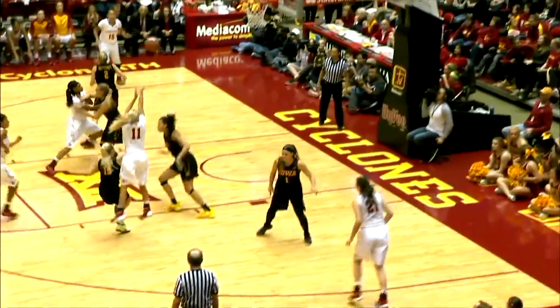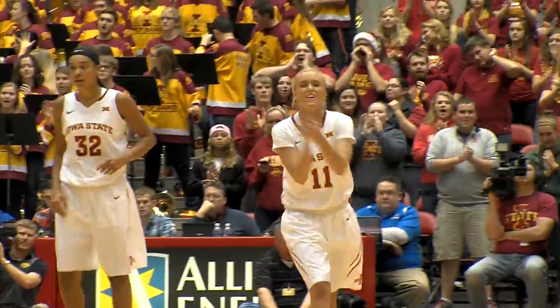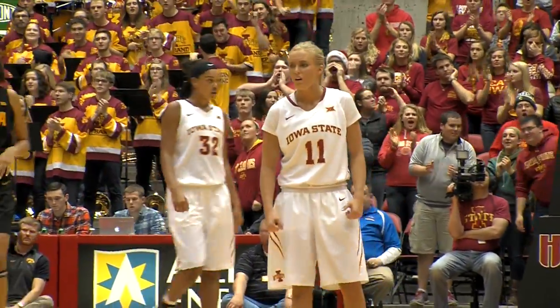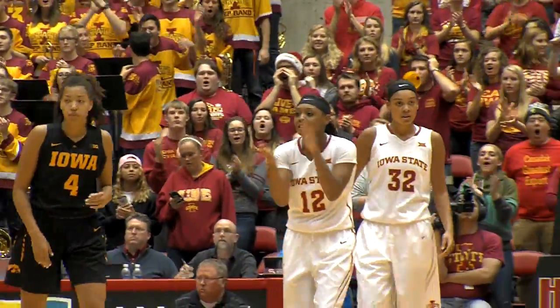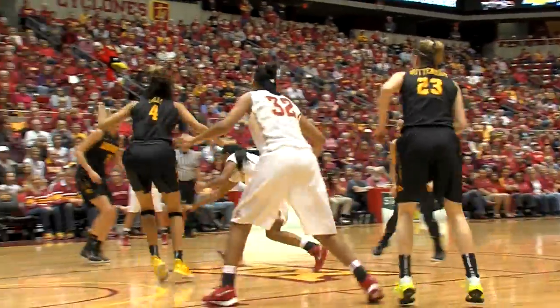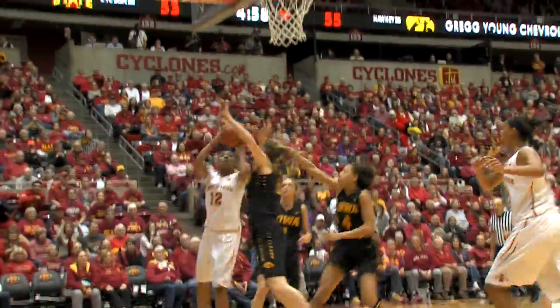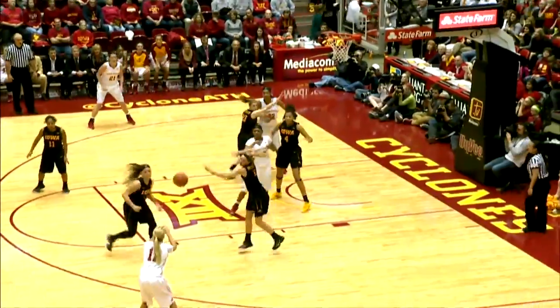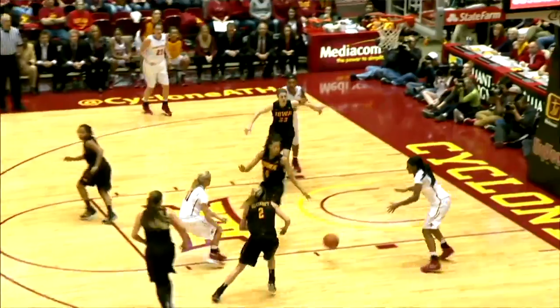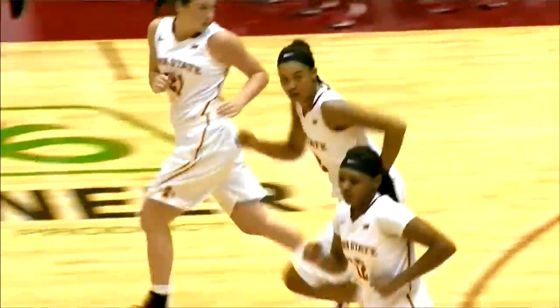Buckley takes it around the right side, stops — jumper is good. 54-51, Iowa's lead is cut back to three. Jada's only two field goals of the game have come here in about the last four minutes of action. Kid at the top of the key, gets it to Shawna Johnson, back outside to Buckley — Buckley starts to drive, underneath to Shawna Johnson, layup is good, and it's tied at 55. Beautiful bounce pass from Jada Buckley — the Cyclones have tied this thing up with under five minutes to play.